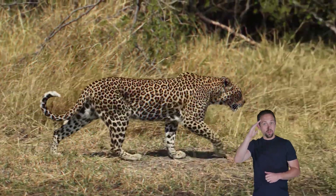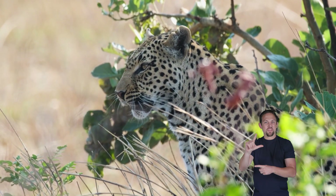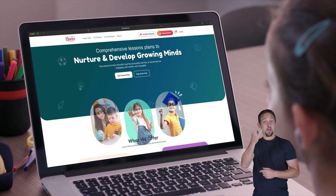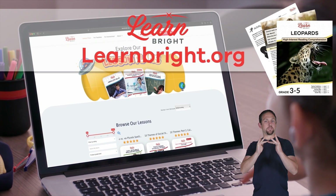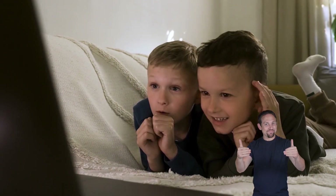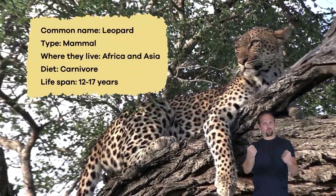Hello, animal enthusiasts! Today's video is all about leopards. If you want to read along, you can download this lesson plan from our website, learnbright.org. Ready? Let's go! What is a leopard? Leopards are big cats with strong muscles.